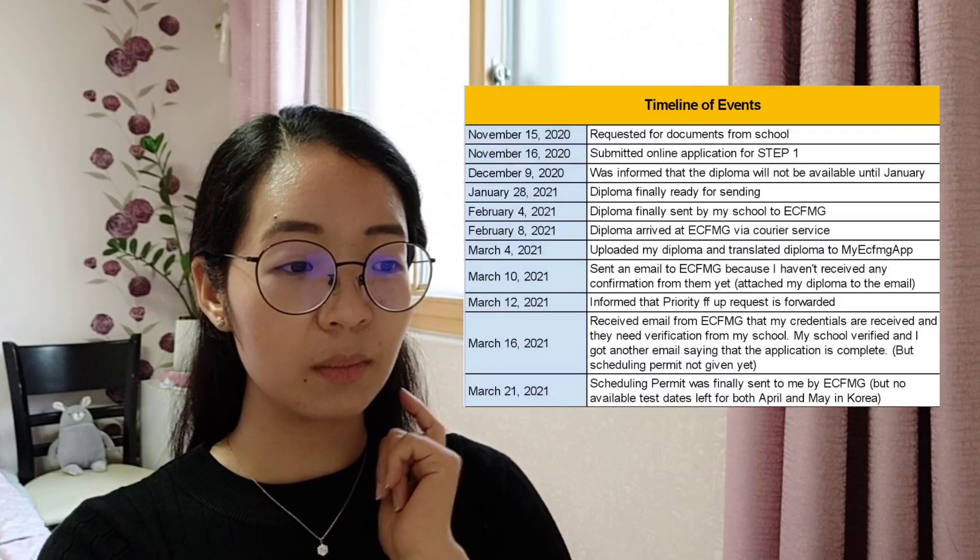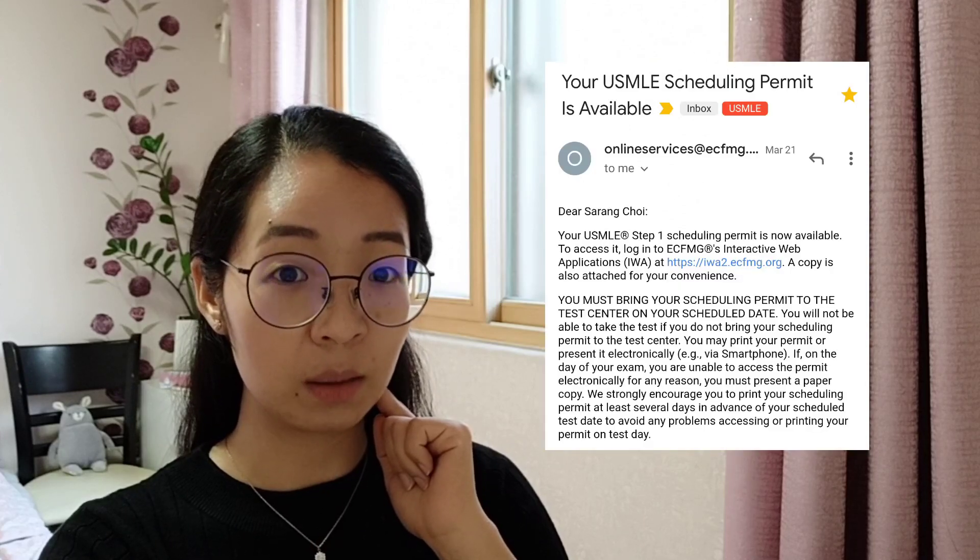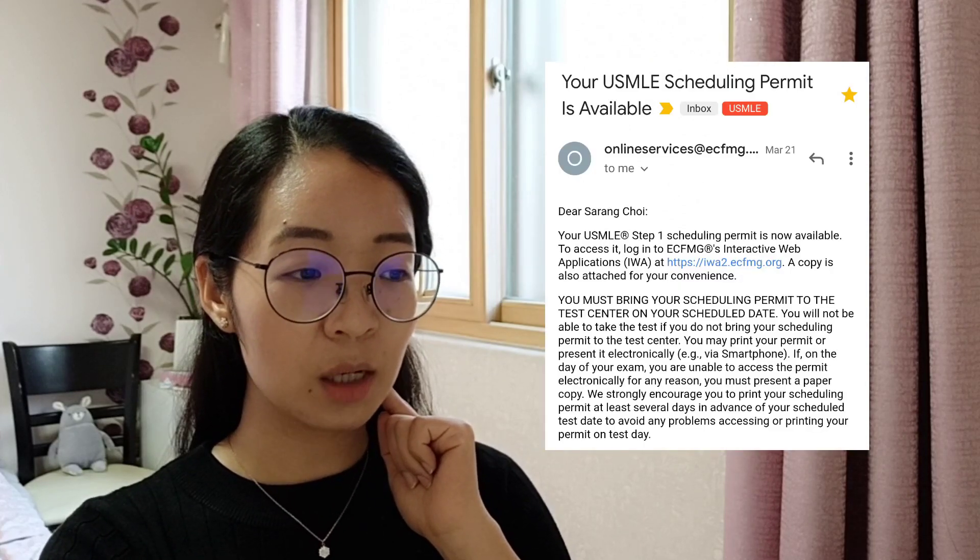I had to wait, and I was worried because slots at the Prometric center in Korea were running out fast — dates for April, May, and June were disappearing quickly. I emailed ECFMG again saying I really needed the scheduling permit as soon as possible. Then, exactly five days after March 16, on March 21, I got an email saying my scheduling permit was finally available.